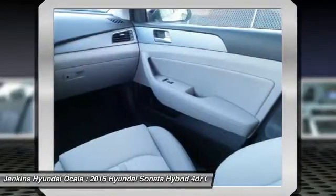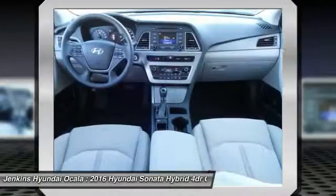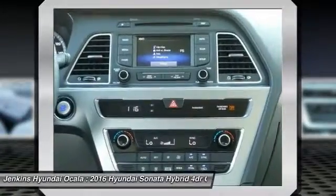Keyless entry, backup camera, Bluetooth, adjustable steering wheel, and driver airbag.